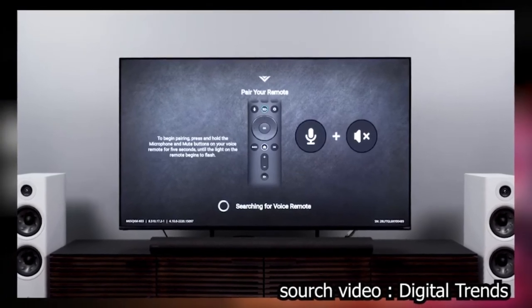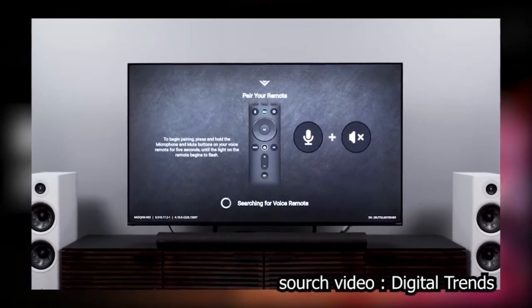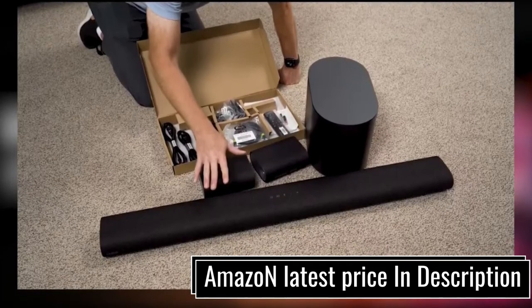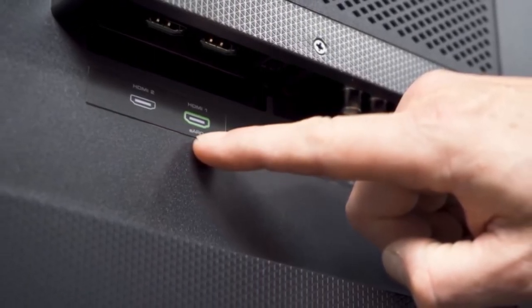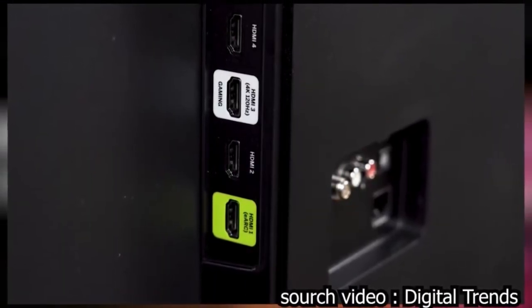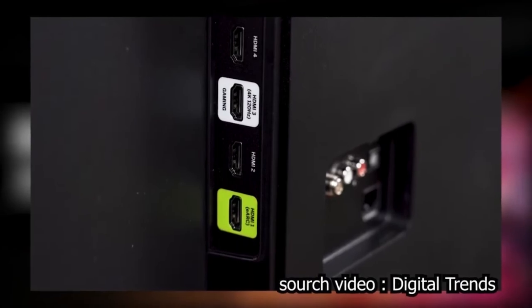However, you can't download additional apps with this TV. For gamers, it has some really good options such as VRR and low input lag. But in our gaming test, we faced blurry scenes which are due to its low response time. Likewise, it offers all the necessary connectivity options.